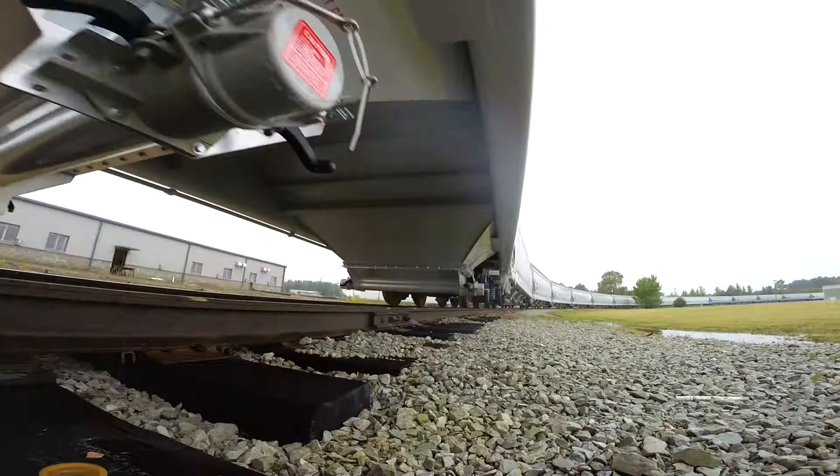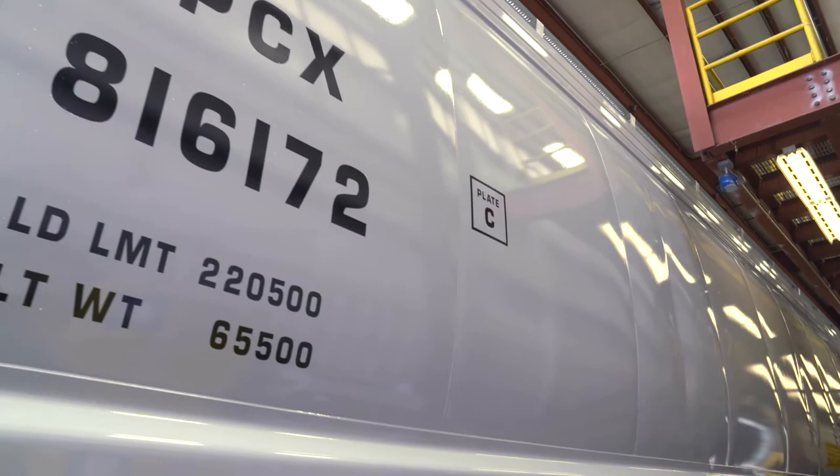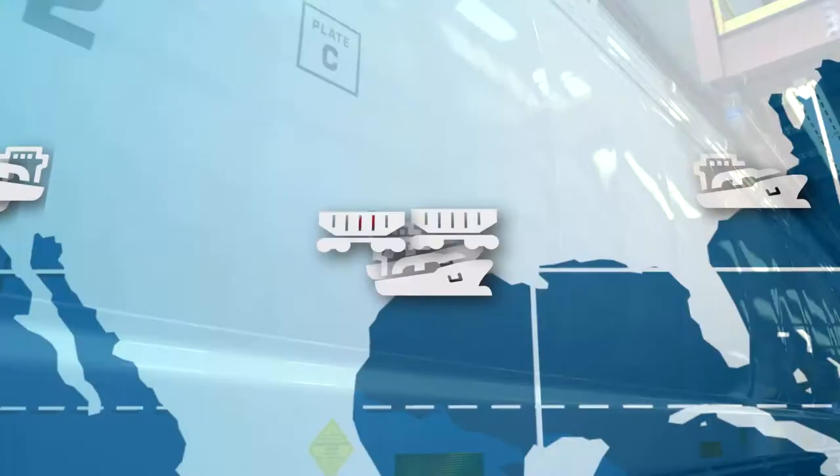These cars were built to Chevron Phillips specifications for things such as the outlet valves, the exterior paint, and the interior lining. The new cars have a gross weight capacity of 286,000 pounds, which means that for our products they'll hold between 200,000 and about 210,000 pounds. This is the largest size car that we have in our fleet.